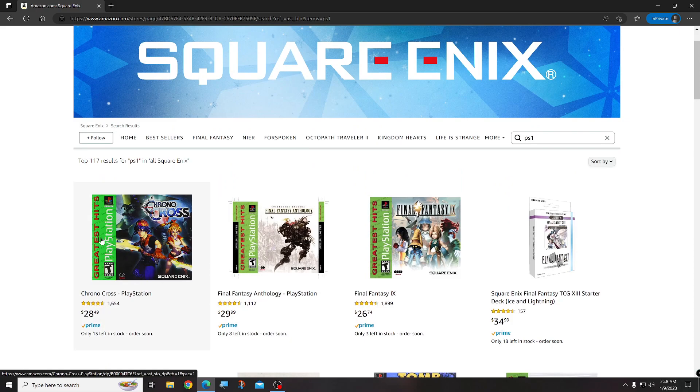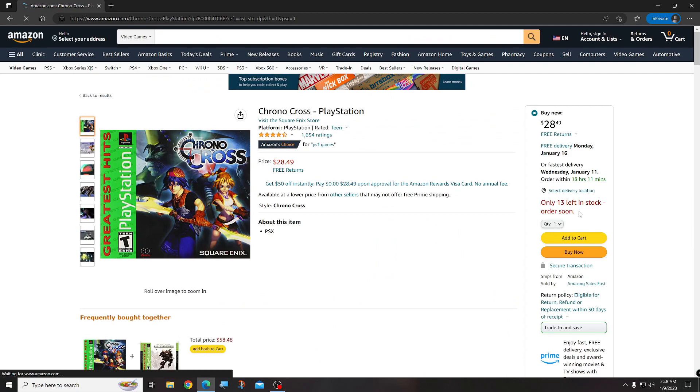I only have three sealed ones now. They had more and they might have more in stock later. But go ahead and just click on it. As you just saw, there were only 13 in stock, so you want to grab these games pretty quick because they're going to go fast.